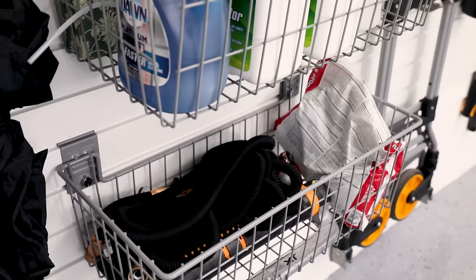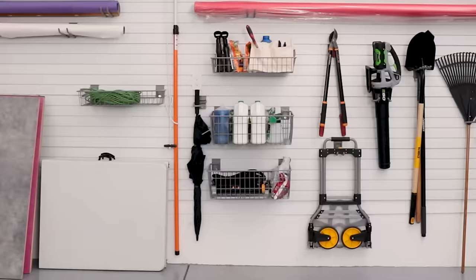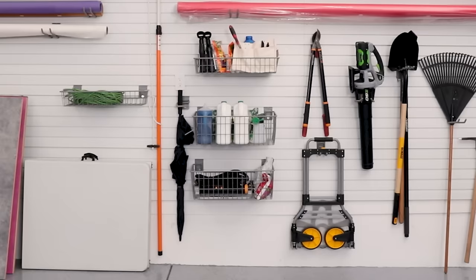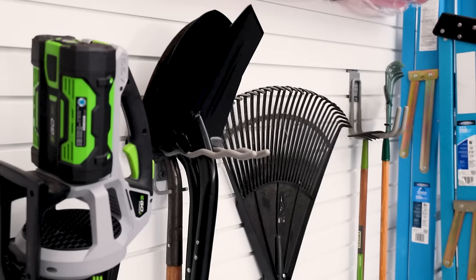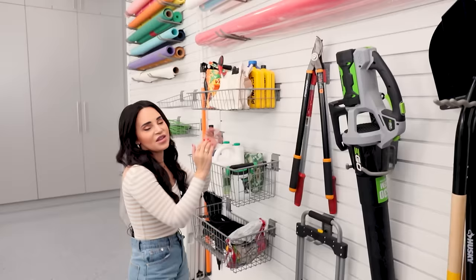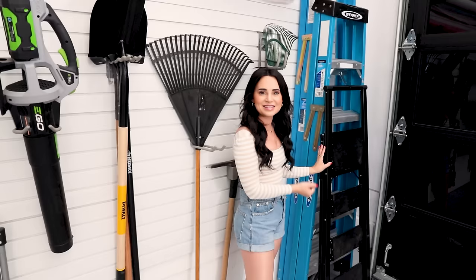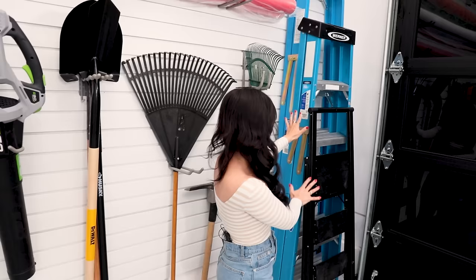Over here is my gardening stuff: extra fertilizer, grass cleaner, and supplies for all my citrus trees. And there's a lot of yard stuff — things to prune, a leaf blower, shovels, rakes. Above it is more production stuff — larger photo rolls for bigger photo shoots. In the corner we keep all the ladders of different sizes: the biggest one I always need, one for my sister Molly, and one for Mike since he's so tall. We keep the variation of ladders over here and it really comes in handy.